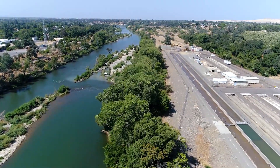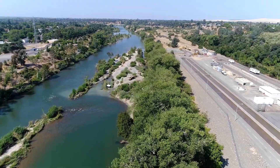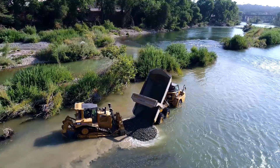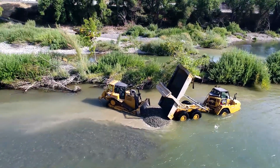The project going on right now is a salmon spawning gravel restoration project just downstream of the Feather River Fish Hatchery. What we're doing is replacing 5,000 cubic yards of salmon spawning gravel into the Feather River.